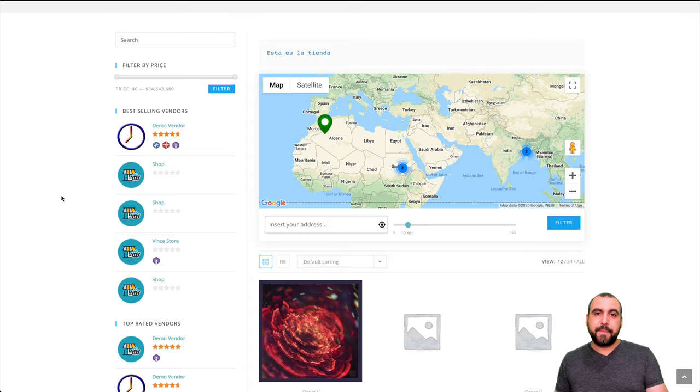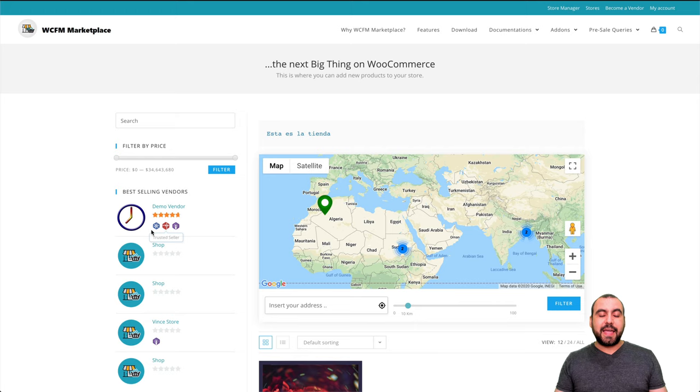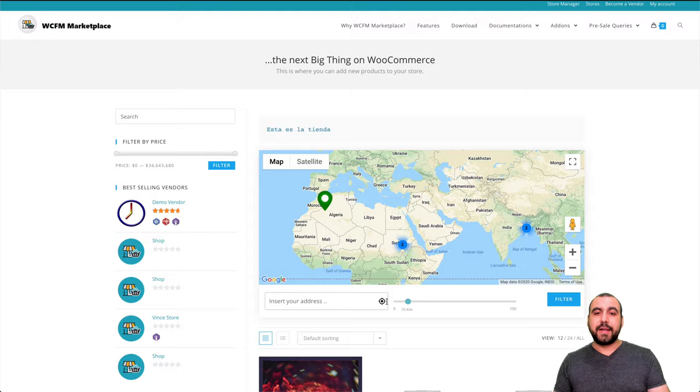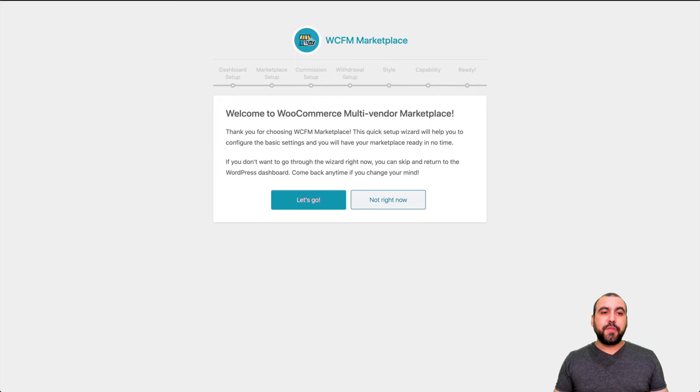You can see the vendors have a rating and badges right here. There are stores — you can enable maps for physical stores, digital products, and vendors can upload their own products really easily. You'll see that in a bit when I show you how to set up. This is my test site, and the only thing I've done is install the WCFM plugins and WooCommerce, plus the Divi theme.